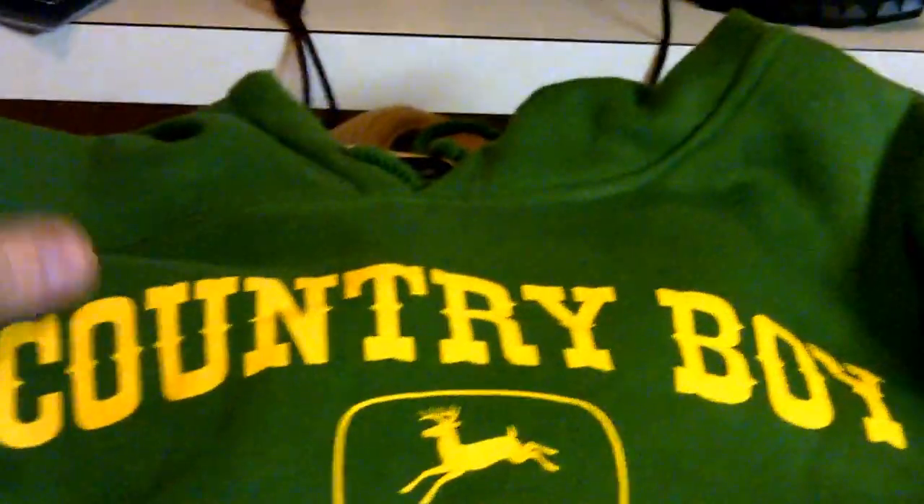Then we picked up this John Deere Country Boy sweatshirt. Paid $5 for this real John Deere shirt. It's in great condition. Probably ask $20 to $30 on that.